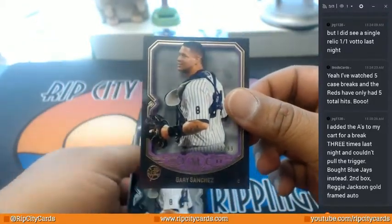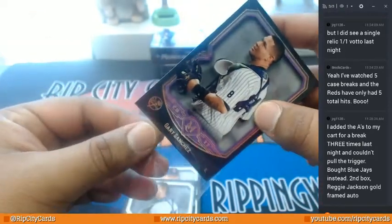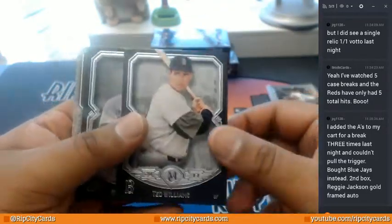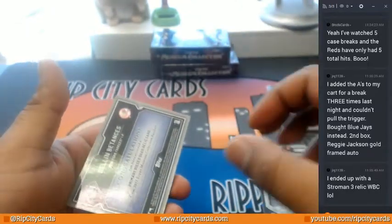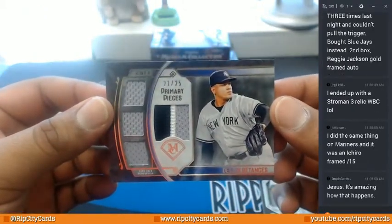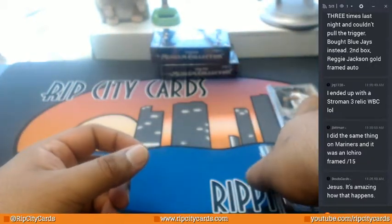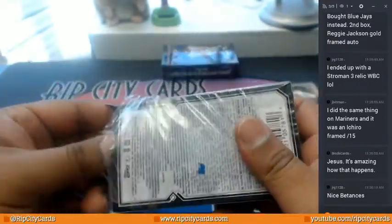Gary Sanchez to 99 for the Yanks, yet another Gary Sanchez for the Yanks, Ted Williams Red Sox, Mark McGwire for the A's, and the primary pieces quad relic 21 out of 25, Degin Betances, Yankees. Straight autos now. The Betances is nice.